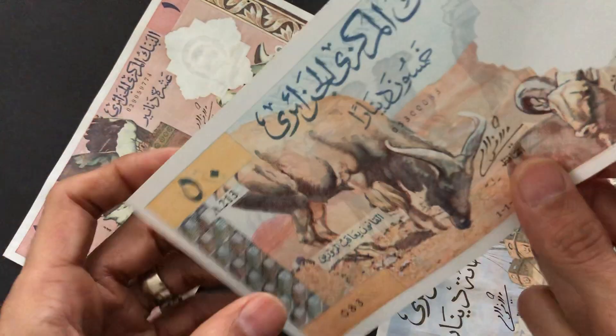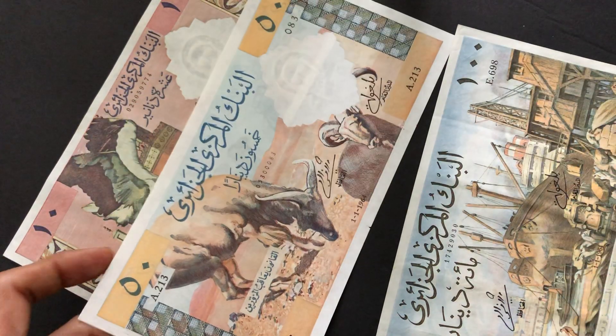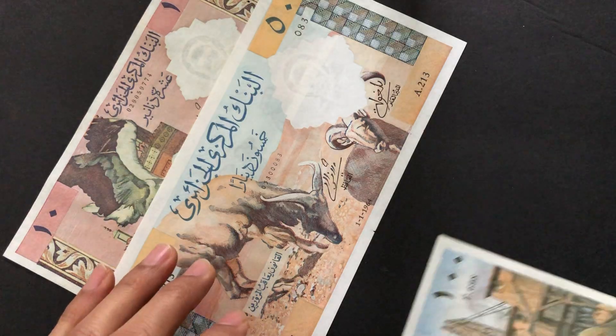Even though Algeria gained its independence from France, these banknotes were designed by French artists. With the pastel colors and beautiful depiction of native scenes and fauna, this is totally reminiscent of French banknotes.